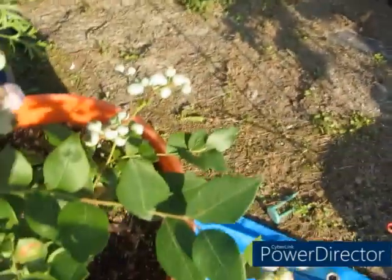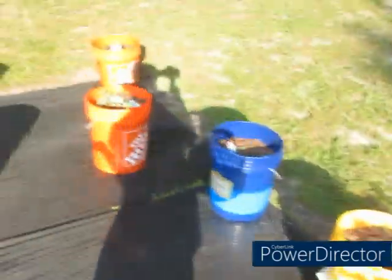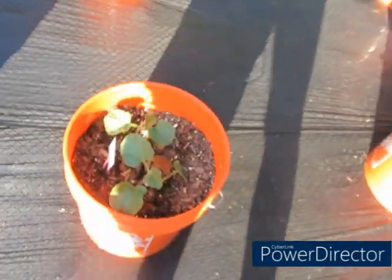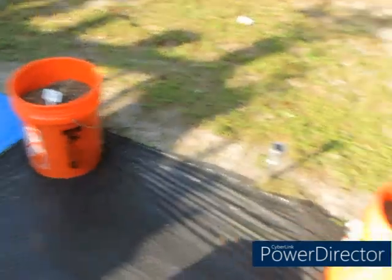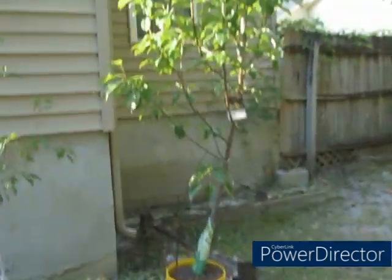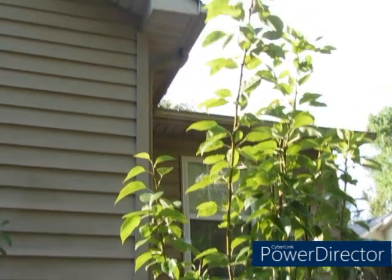The blueberries are doing good — we have a couple of blueberries that are going to be ready soon. Over here is where the watermelons and cantaloupes are. I did the watermelons and the cantaloupe from seed. More tomato plants over here because I ran out of room. My pear tree and plum tree are still over here — when I got them it was just sticks.